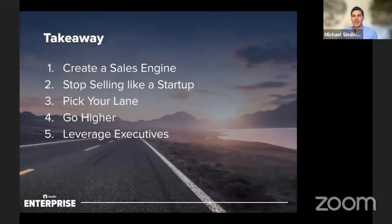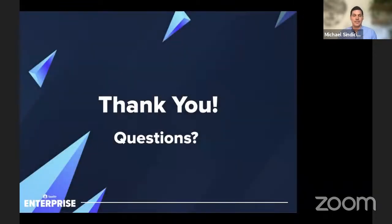Hopefully those five tips were really helpful. We've learned a lot at TripActions over the last five years, sold to a lot of companies, and scaled our offering and go-to-market. With that, I wanted to open it up to questions — I see a few chats coming in, so I'll try to read those. Or if you want to come off mute, feel free to go ahead and ask a question.